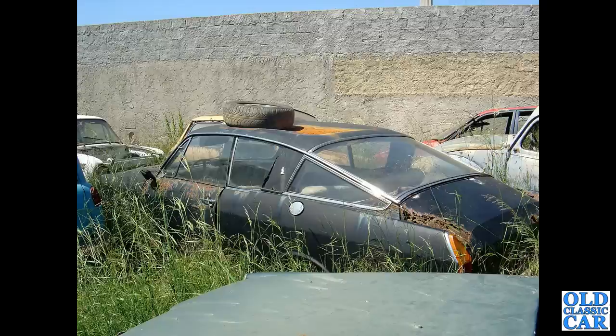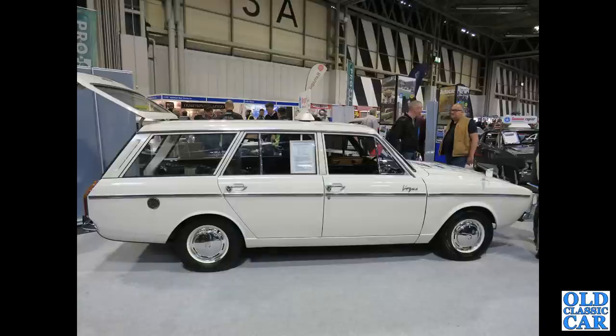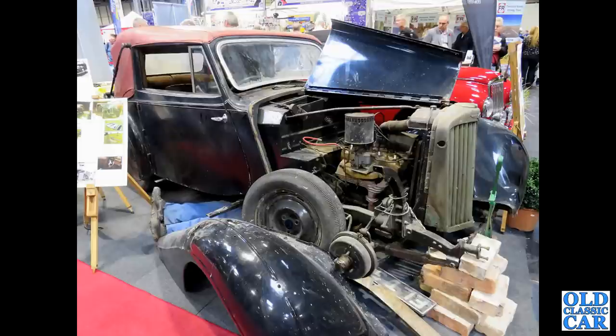Another fastback Sunbeam Rapier — this one looking a little tired, seen in a Portuguese scrapyard. A side view of a rare Arrow Series Singer Vogue estate.